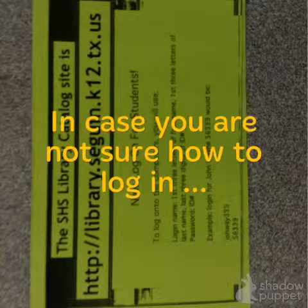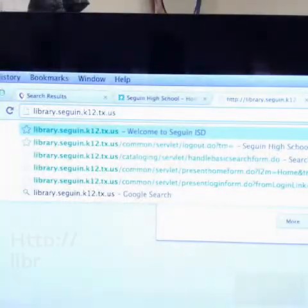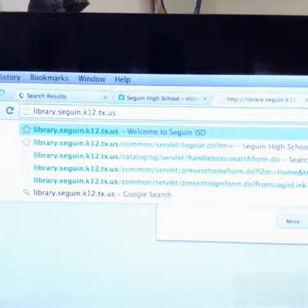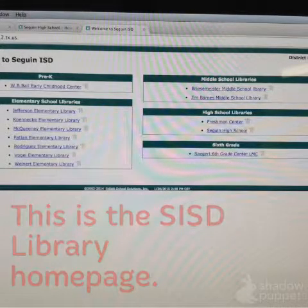This is the library's address if you want to go directly to it: http://library.sagin.k12.tx.us. You can also find the library through the Seguin ISD site. Once you've typed in the address, this is what you'll find — the Seguin ISD library homepage.